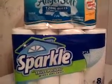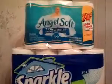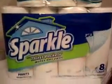Here is transaction four at CVS for week 3. These are on sale two for five dollars — the 12-roll or the 8-roll — for paper towels. This is toilet paper and paper towels.